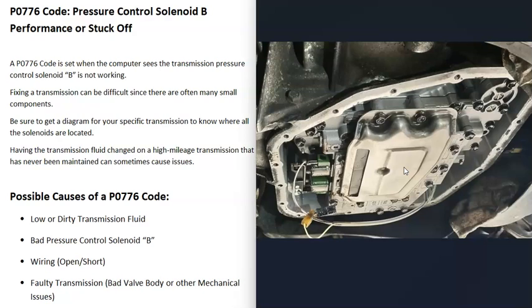One thing you can do with high mileage transmissions is save the old fluid, replace the filter, and then add the fluid back in — or you might be able to add in about one new quart of transmission fluid. Sometimes this could cause issues, so do your own research. But the first possible cause is low or dirty transmission fluid.